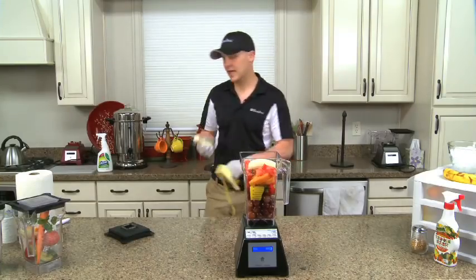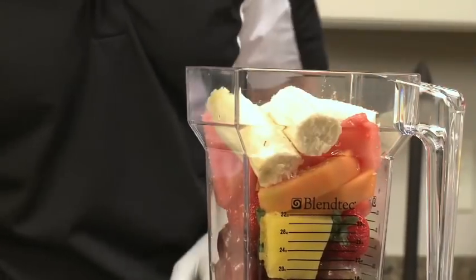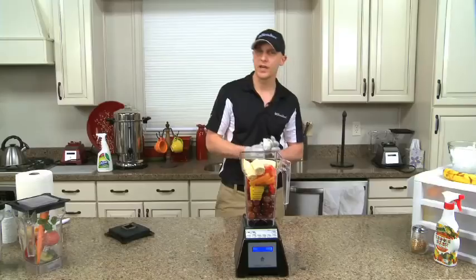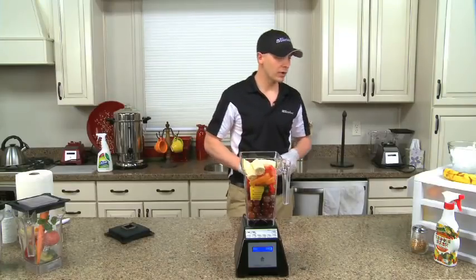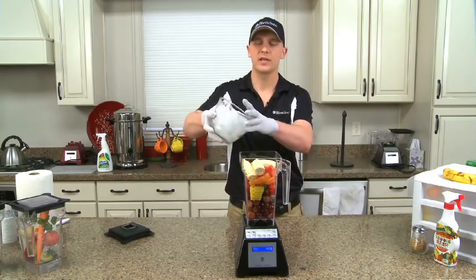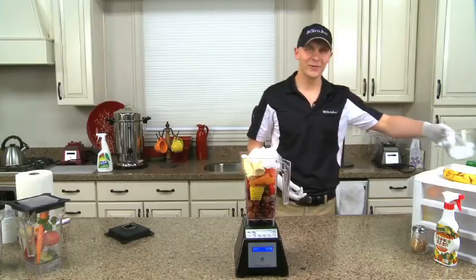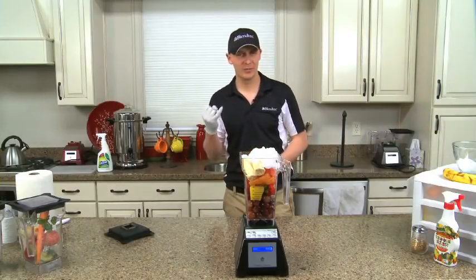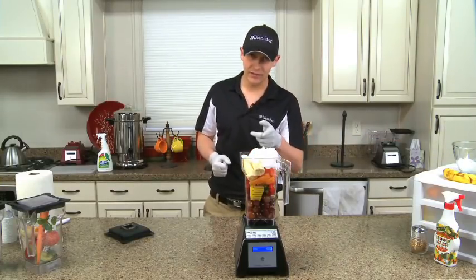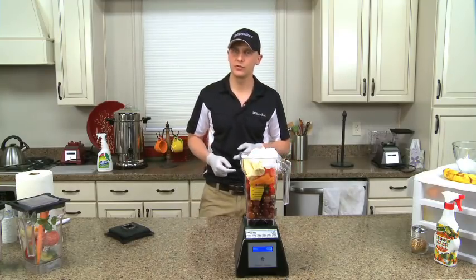At home I'd actually freeze the bananas or use frozen berries to make the juice cold. Here for demonstrations I use ice, because if you've ever burned up an inexpensive machine, it was probably because of heavy solid stuff like ice and frozen fruits. Your typical $50 blender has a little motor about the size of your pinky. When you put that heavy stuff in, you can smell the motor burning and you'll notice chunks left in the juice when you're done.